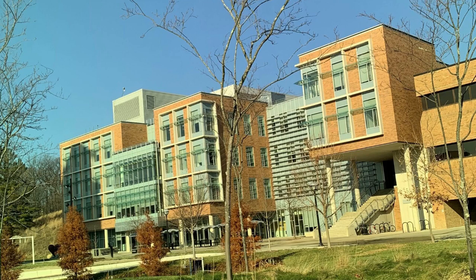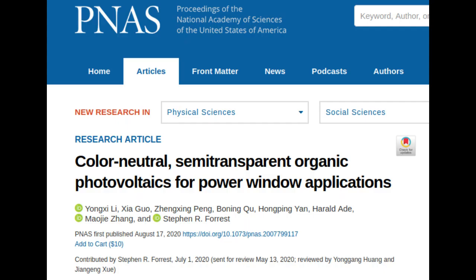The transparency of some existing windows is similar to the transparency of the new solar cells developed by the researchers. The research is published in the journal Proceedings of the National Academy of Sciences.